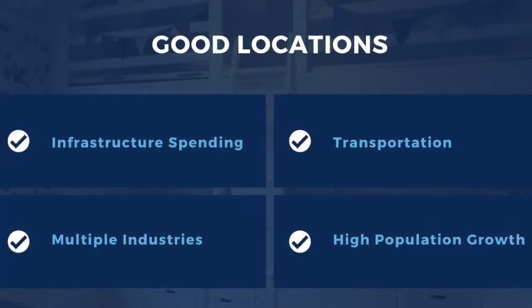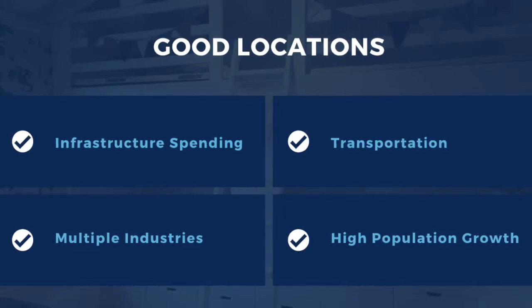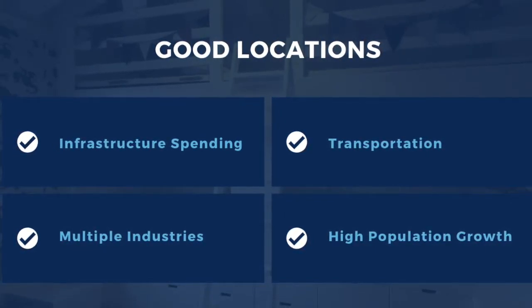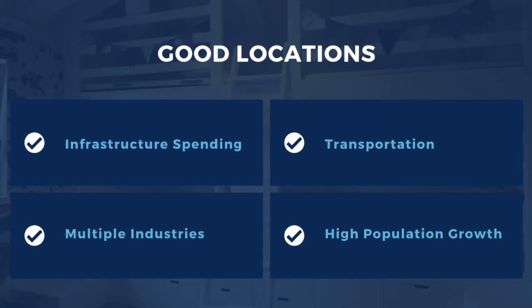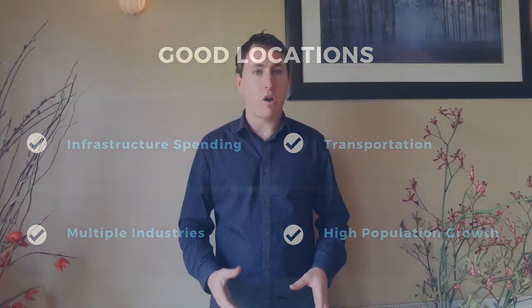Ultimately what you're looking for is an area that has high population growth. That's why we look for areas with good employers, good infrastructure spending, and lots of activity — because we know over the long term there's going to be population growth, which means the tenant we have is going to survive. And as long as that tenant is surviving, they're paying their rent, which means you're getting paid.